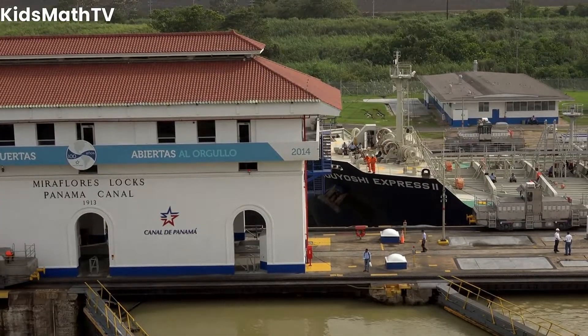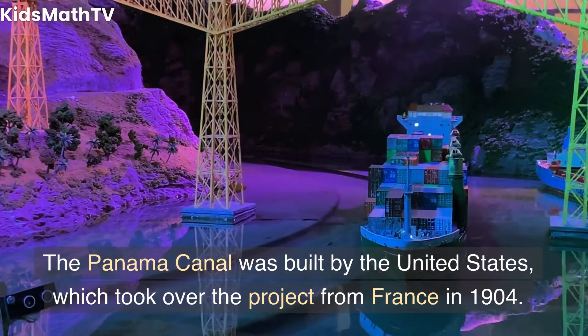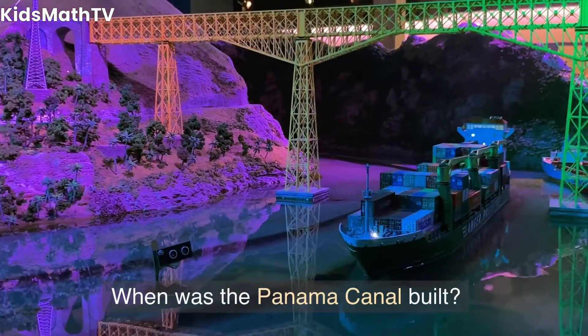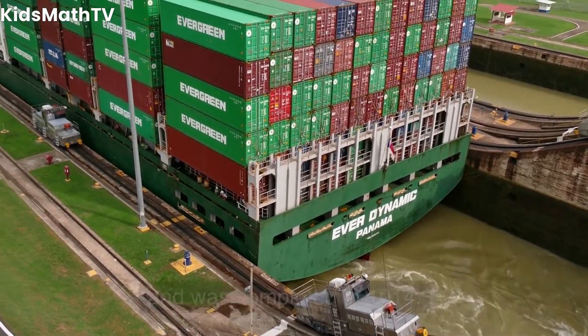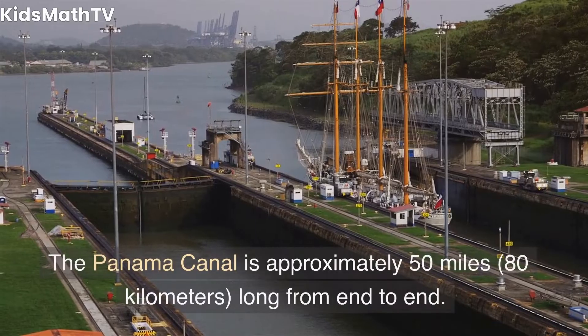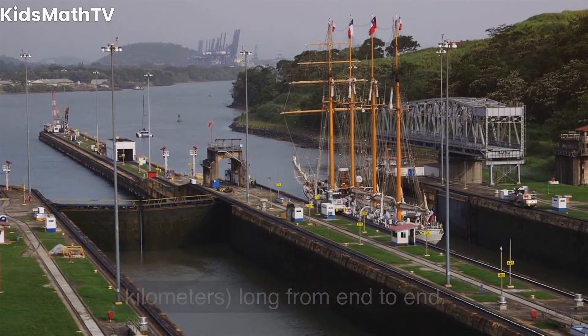Who built the Panama Canal? The Panama Canal was built by the United States, which took over the project from France in 1904. When was the Panama Canal built? Construction began in 1904 and was completed in 1914. How long is the Panama Canal? The Panama Canal is approximately 50 miles, or 80 kilometers, long from end to end.